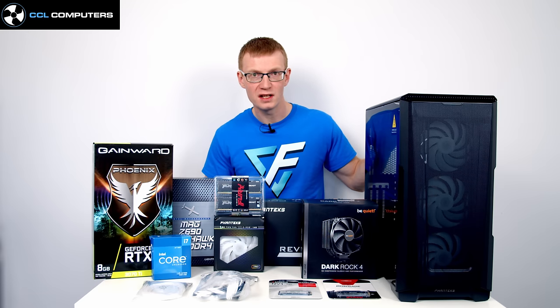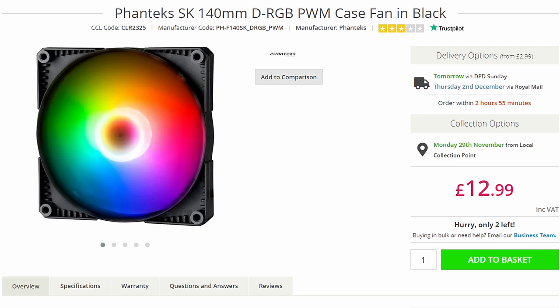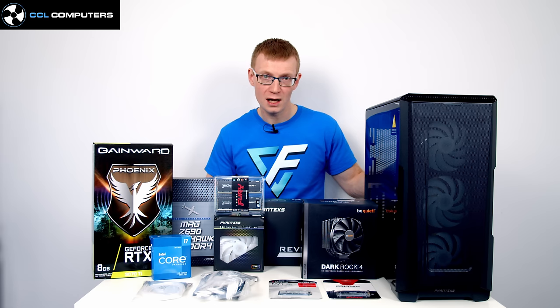For case fans, the P500A comes with three 140mm ARGB fans at the front. I've picked up a triple pack of the same fans — two for the top and one for the rear. If you're going with a 360mm AIO at the top, just get the single rear fan. The final optional part is white cable extensions from Phanteks, which won't affect performance but will significantly improve the look of the build.